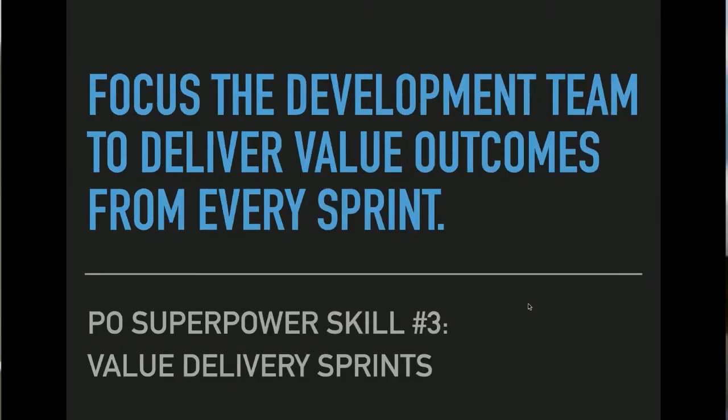Superpower number three is to deliver value to stakeholders for every sprint.